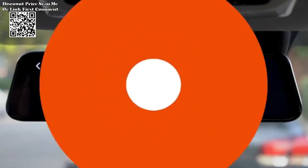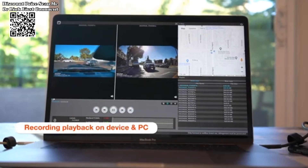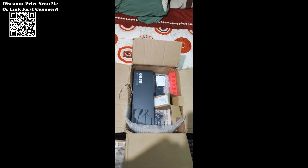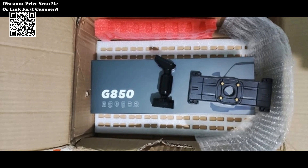The 1080p resolution enhances the clarity of your footage, providing a detailed view of the road. The wide 170-degree field of view ensures comprehensive coverage of the road, minimizing blind spots and capturing a broad perspective of your surroundings.